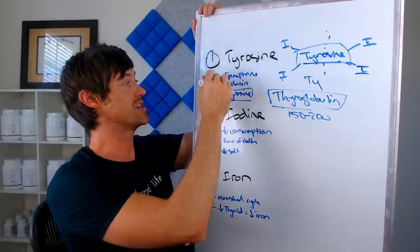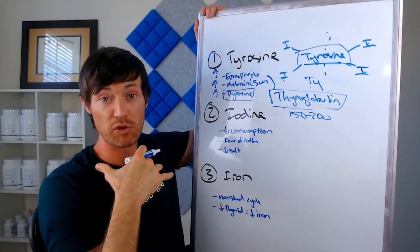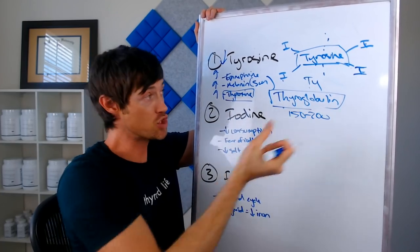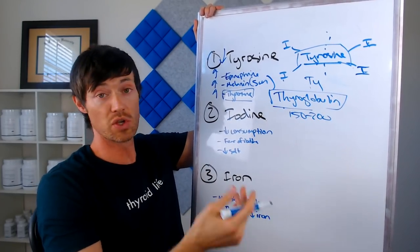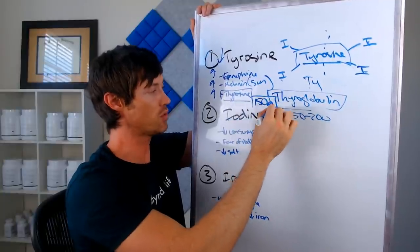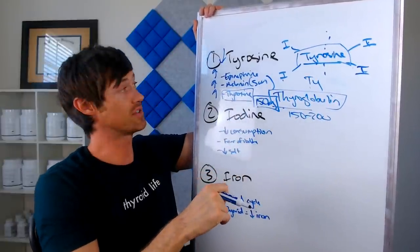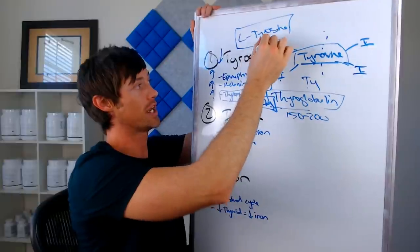What ends up happening to some people is they have an increased demand, especially in times of stress or, in the case of melanin, if they're exposed to the sun — think about the summer. Your body needs the tyrosine to produce these hormones and do the job they need to do. By increasing the demand on tyrosine, you may actually result in a deficiency of tyrosine, and that may reduce how much thyroid hormone you are able to create because you need it for thyroglobulin and for the production of thyroid hormone as well. The magic number if you're thinking about supplementing with tyrosine is about 150 milligrams per day in the form of L-tyrosine, which will provide your body with the tyrosine that it needs.